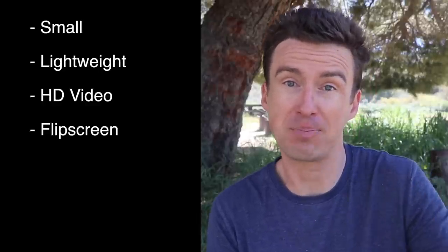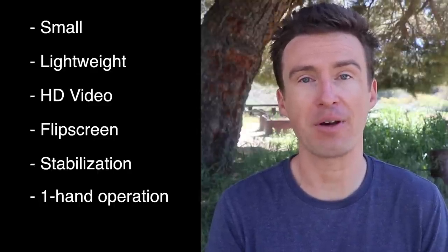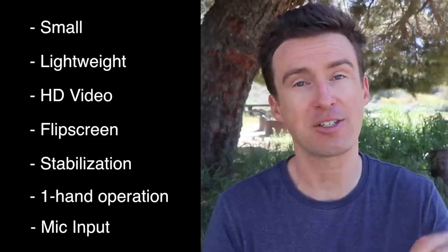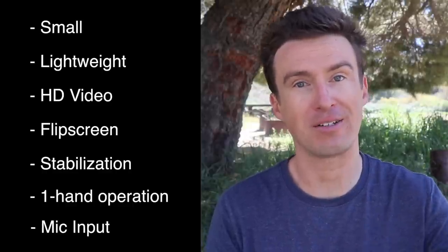As a video blogger who rides a bicycle, I need a unique sort of camera to document my trips. I need something small, something lightweight, something that shoots in high definition, something that preferably has a flip screen so that I can see myself when I'm recording, and ideally a camera that has a mic input so I can add an external microphone to help block out wind noise. When you ride a bicycle, even if there's no wind, you create a self-generated wind as you push yourself through the air, so there's almost always wind noise in my videos.